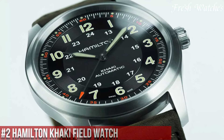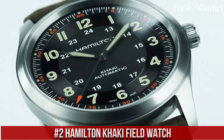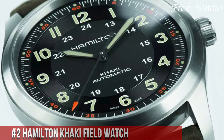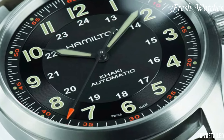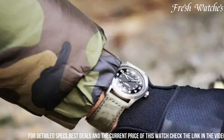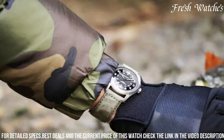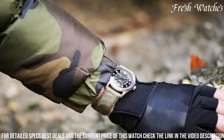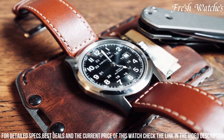Number 2: Hamilton Khaki Field Watch. A timepiece that epitomizes rugged elegance. This iconic watch pays homage to Hamilton's military heritage, embodying the spirit of adventure and resilience. The robust stainless steel case and sapphire crystal guard a precise and reliable automatic movement. The watch features bold, luminous hands and markers, ensuring excellent readability in any light conditions. Its classic design,